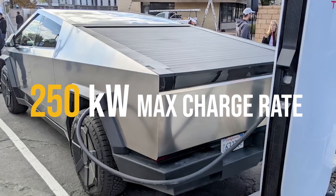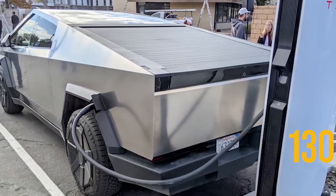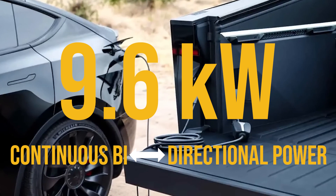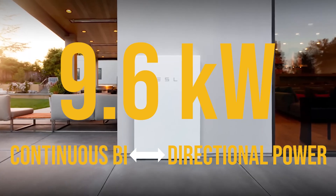A 250 kilowatt max charge rate means 130 miles in 15 minutes. Four 120-volt outlets can supply 9.6 kilowatt continuous power through a bi-directional charger so that you can charge things, including your house, in an emergency.